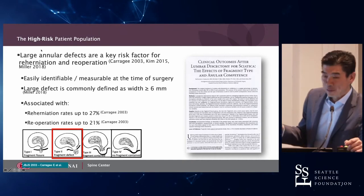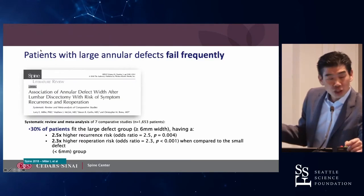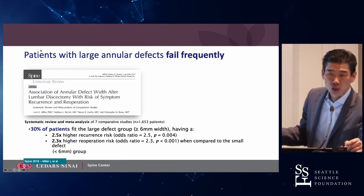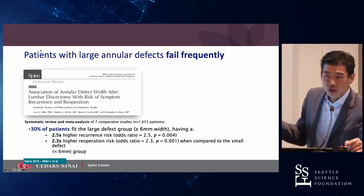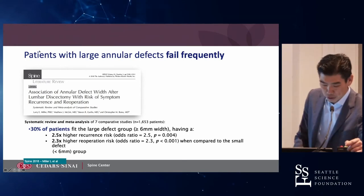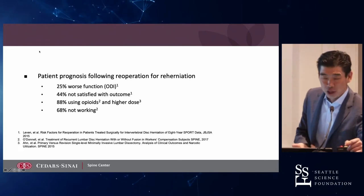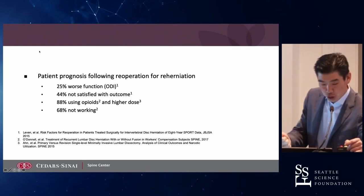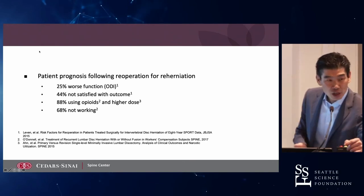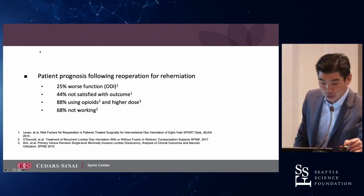If you look at CARIGEE's work, those with the biggest annular defect have the highest risk. If you look across disc herniations, about a third of your patients would qualify. So about a third of your disc herniation patients most likely have a full annular defect and are at a higher risk of re-herniation. The other problem with re-herniation is that once you have one, those patients typically do worse — less satisfied, higher chance of using opiates, and decreased chance of returning to gainful employment.